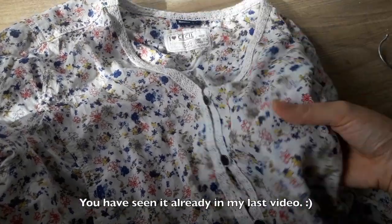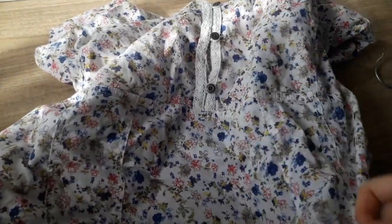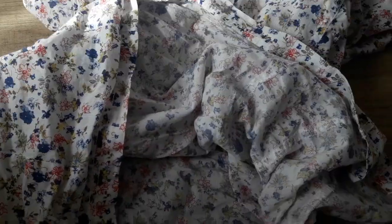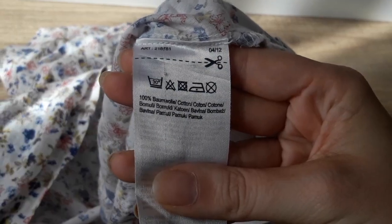The first item is a white blouse with colorful flowers on it, a beautiful lace, nice buttons, and there's also an extra button included — I really appreciate that. The blouse is 100% cotton.